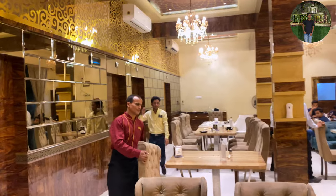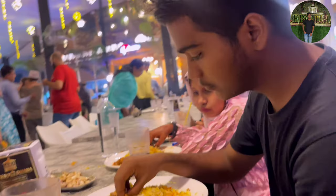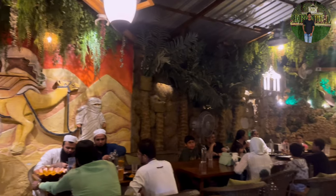Guys, here is the place inside. So guys, we have to go with another video. This video is very fun.